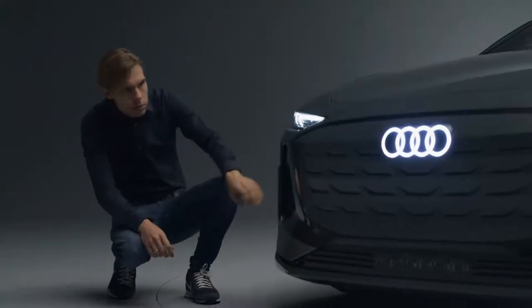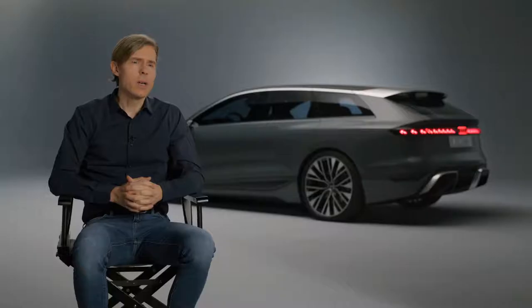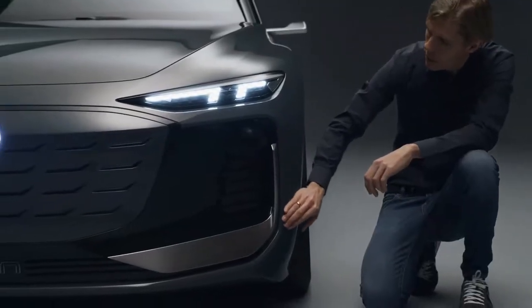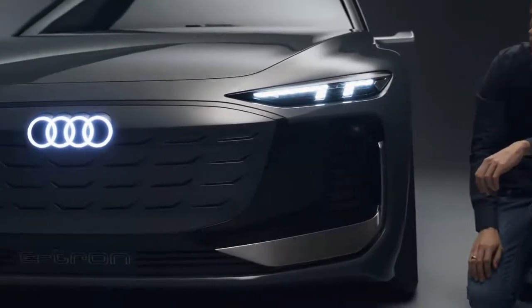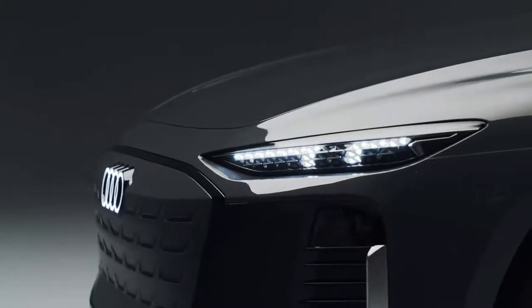Talking about the front end, of course the most important thing is the inverted face. We took our well-known single frame, brightened it up in body color, and put it into a black mask. This mask includes light functions, air curtains, and sensors, and from 100 meters away you can clearly see it's an Audi — and at the same time you can see it's electric.